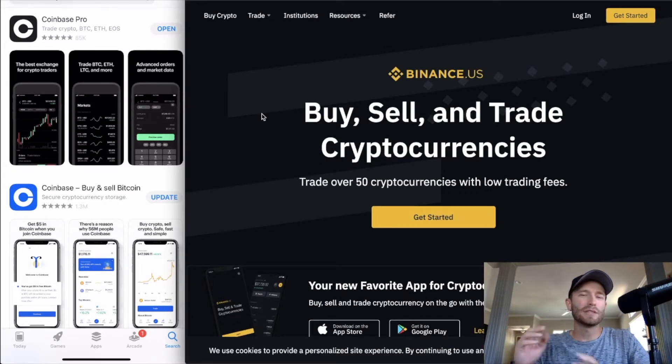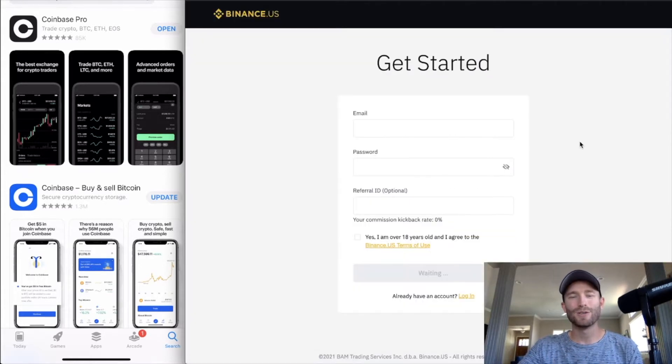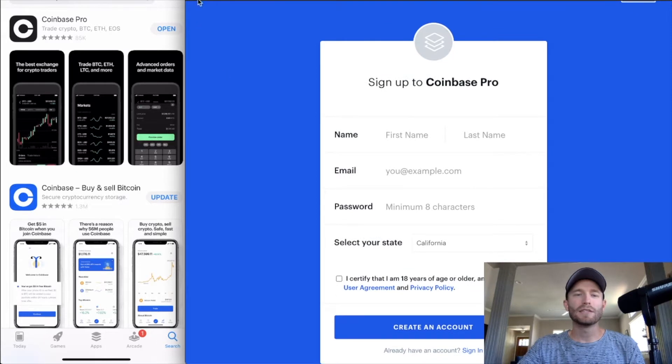Quick side note: if you're in the US and Coinbase doesn't have all the coins you want to trade, Binance.US is an awesome option. Go to binance.us, click 'Get Started,' and follow the same procedure — email, password, referral ID if you have one, confirm you're 18 or older, then click 'Create an Account.'